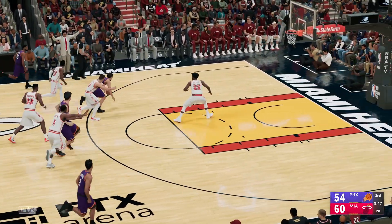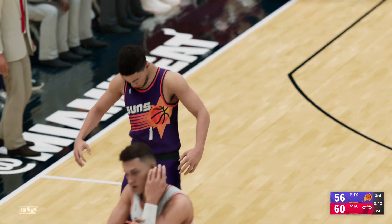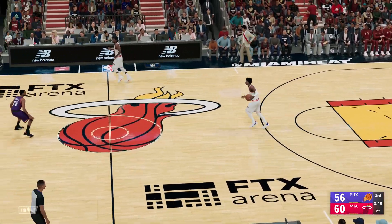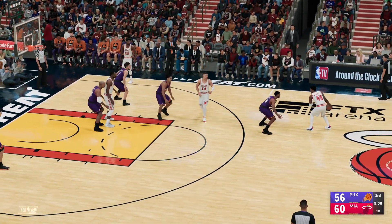And up the court come the Suns on the break. Booker's got seven points here in this quarter. For certain guys the mid-range is not where you want to be, but for Devin Booker it's money.